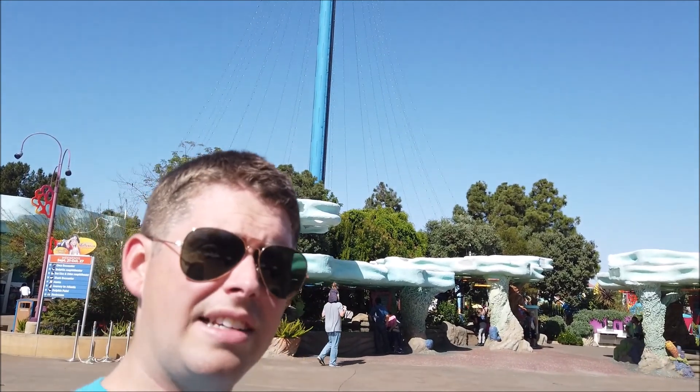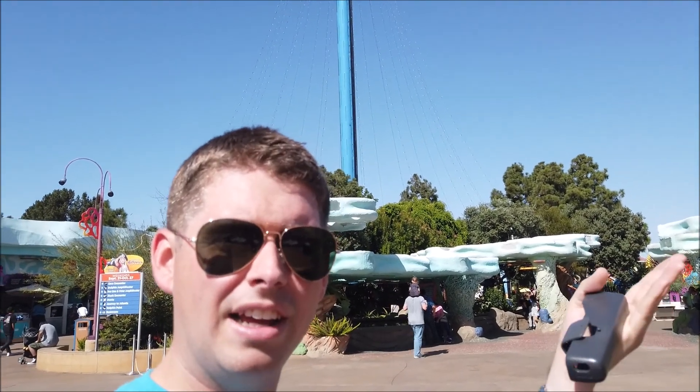I was looking forward to riding the Sky Tower, which you can see behind me, because I wanted to get a good view of Mako. They're building Mako, the new coaster, next year in 2020. It's a drop coaster, kind of like Griffin at Busch Gardens Williamsburg, but smaller. So we'll go around and see if we can find where they're building it — I think it's by Atlantis.